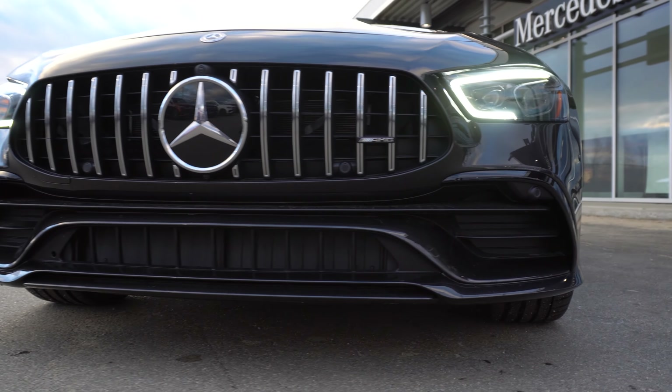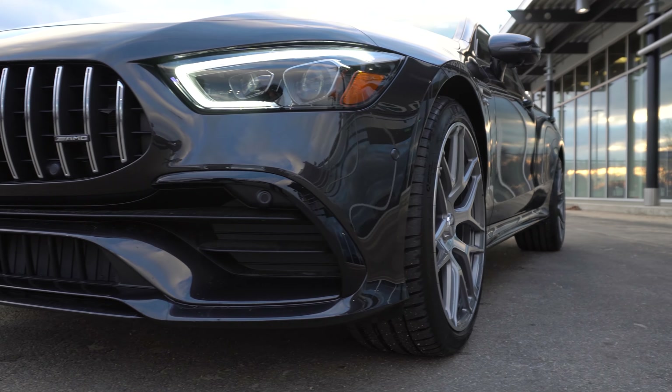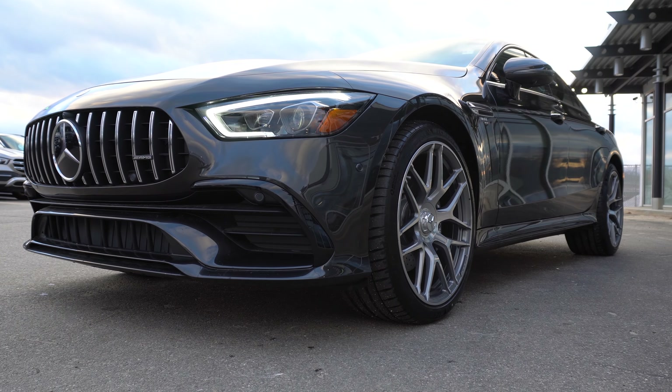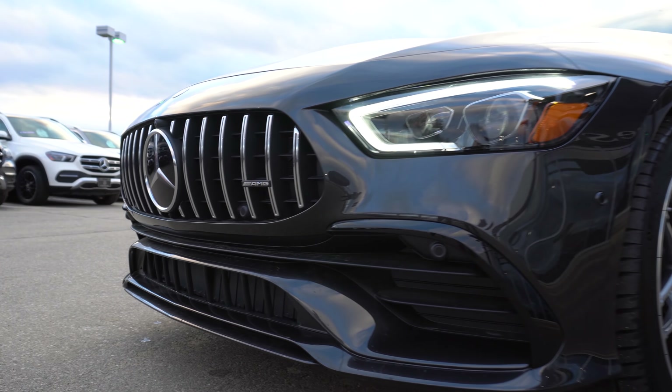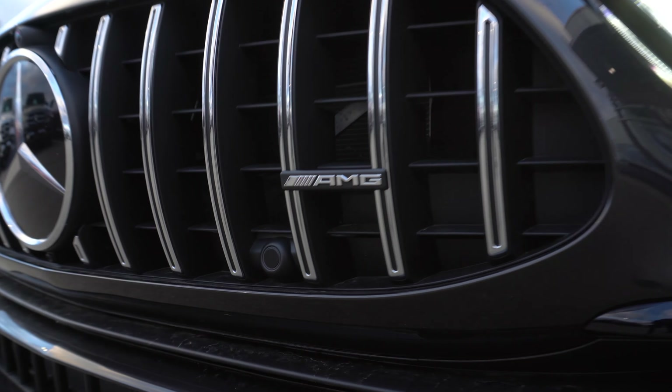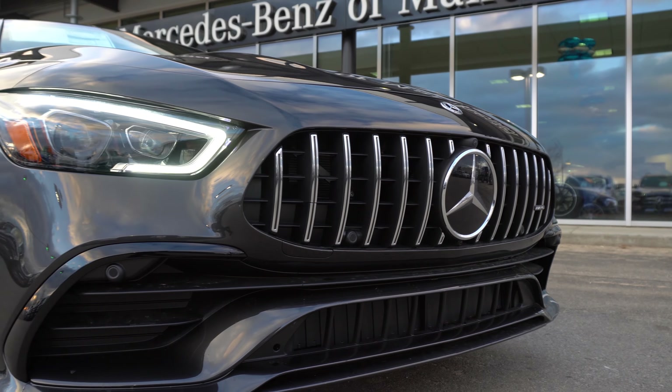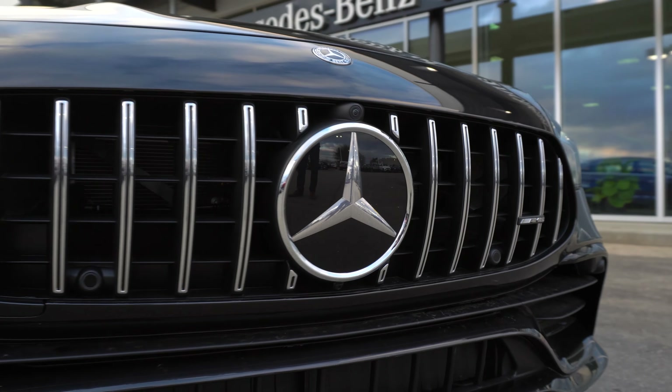Looking at this vehicle you can see it's the absolutely beautiful graphite gray metallic color. Underneath the hood we have an AMG enhanced three-liter inline six-cylinder turbocharged engine. This makes 425 horsepower and 384 pound-feet of torque.